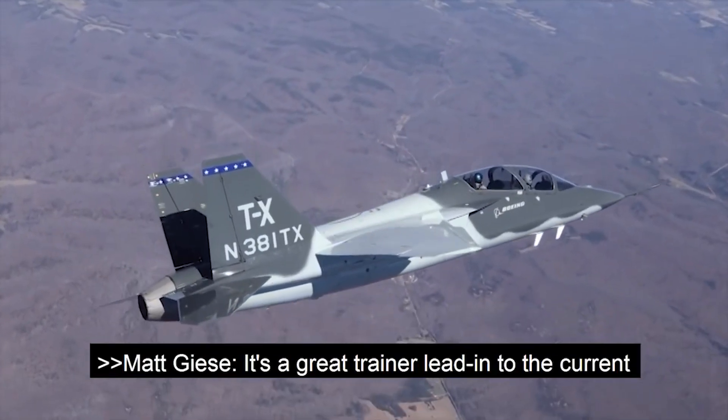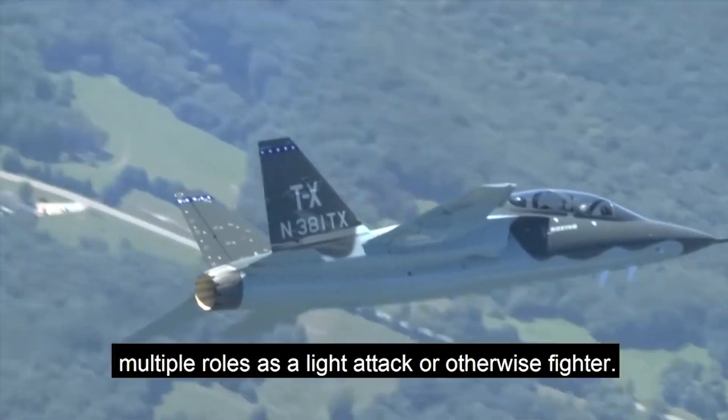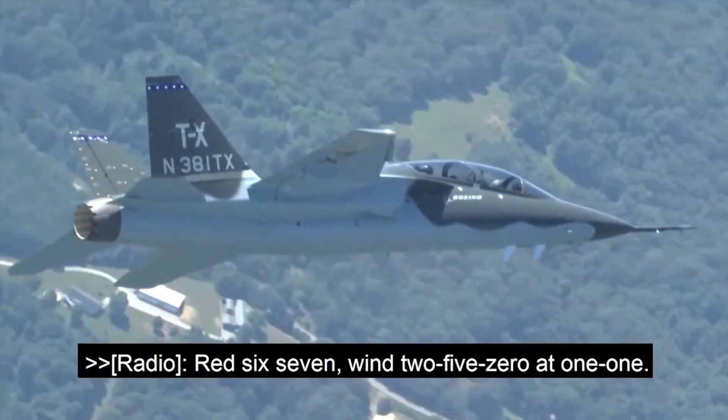It's a great trainer lead-in to the current fighter fleet, but at the same time it could serve multiple roles as a light attack or otherwise fighter.